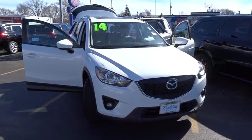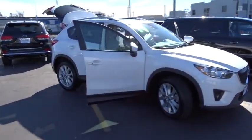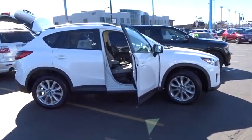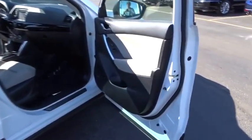The 2014 CX-5. With its fuel-efficient engine, engaging driving experience, and daring styling, the Mazda CX-5 is a good choice for those seeking a sporty yet thrifty crossover SUV.